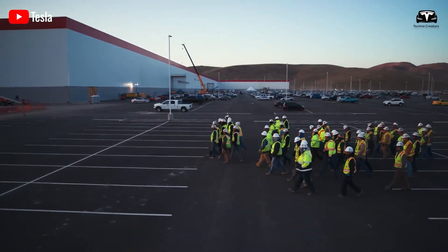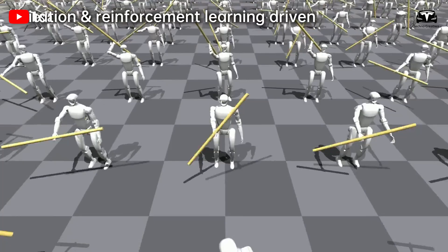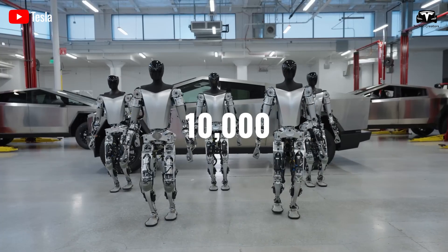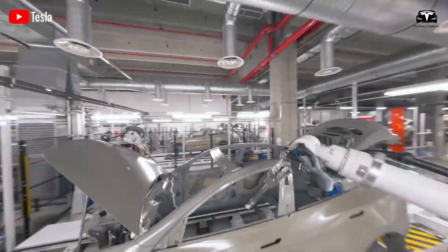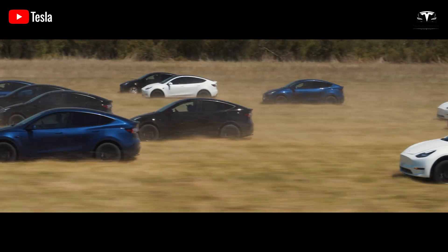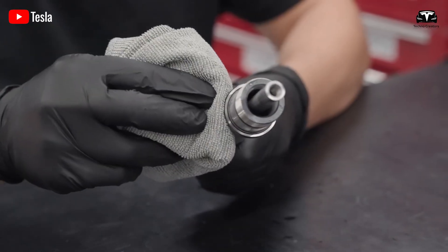According to plans for 2025, Tesla will produce thousands of Optimus robots and use them in its factories. Based on Tesla's current production pace, we estimate around 10,000 robots could be produced. Tesla has a significant advantage in manufacturing Optimus because many components from its electric vehicles can be reused, eliminating the need to wait for materials from external suppliers. This allows Tesla to keep the production cost of each Optimus at just $10,000.